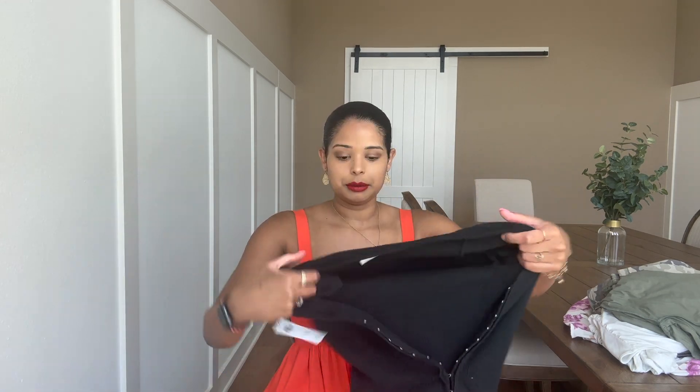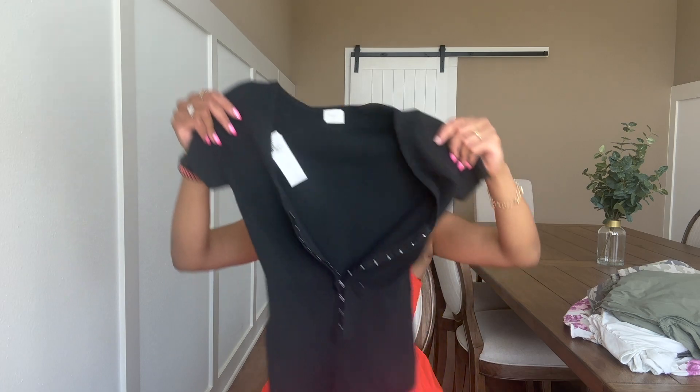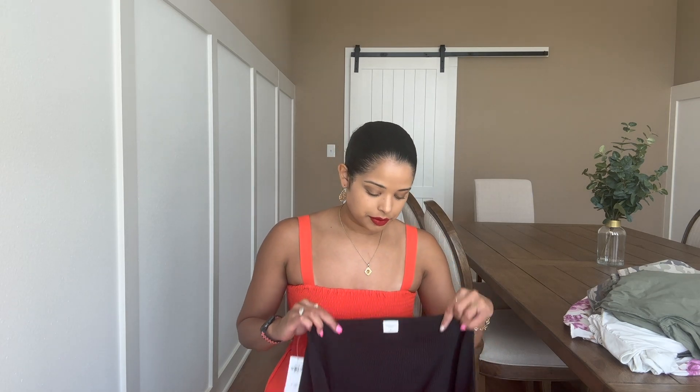I bought a few of their bodysuits. The first one I got is a black bodysuit in a size medium. It has these clamps on it — it's almost like a zipper but not. They're individual clamps that you can clip on, or you can leave some of them open if you want a little bit of a low V cut. The name isn't on the tag, but it is $60. I'm pretty sure I got this one on sale.